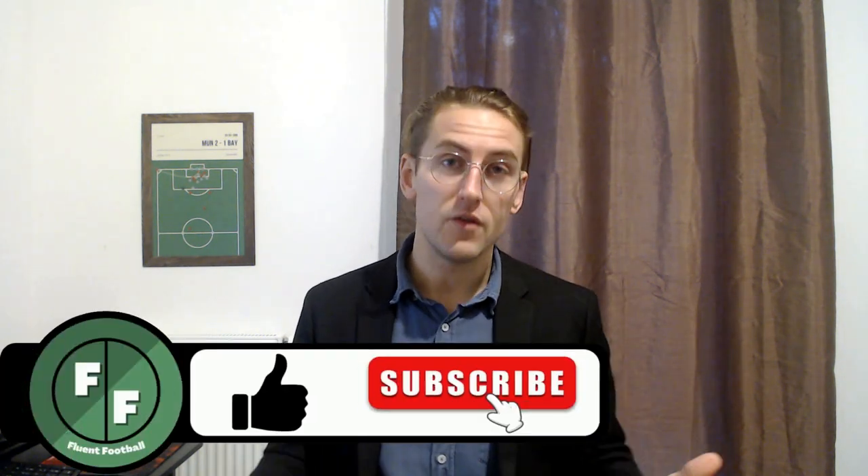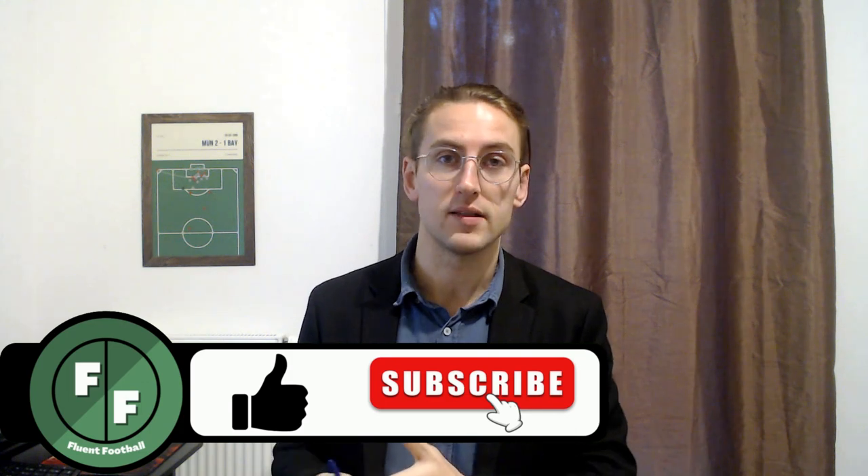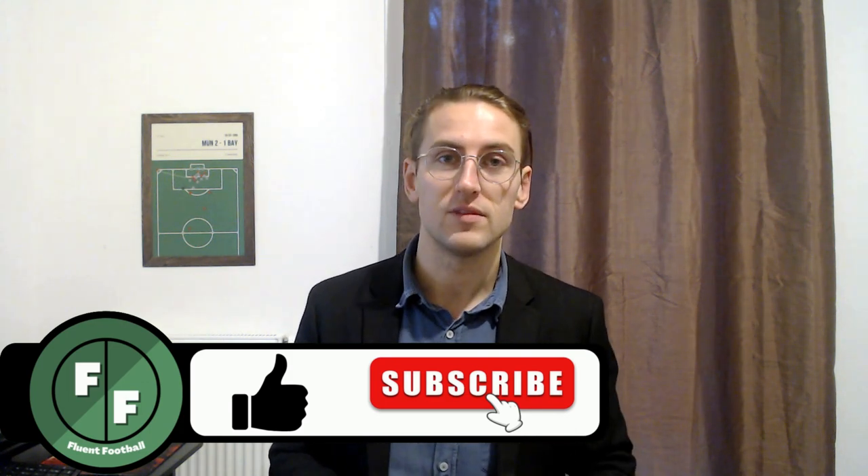There were your 17 words and phrases for speaking about tackles and fouls in football. If you think I forgot any, go ahead and comment them below. Thanks for joining me. If you found this video useful, please hit the like and subscribe buttons, and I will catch you next time. Cheers, guys.